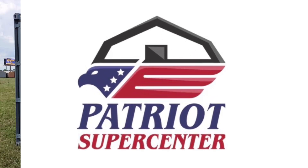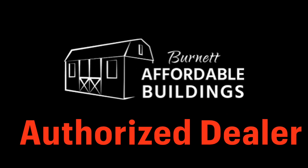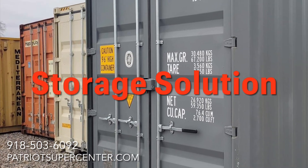Patriot Supercenter in Roland, Oklahoma is your authorized dealer for Big Springs containers, Burnett affordable buildings, and C&H metal buildings. If you need storage, Patriot Supercenter is your one-stop shop storage solution.